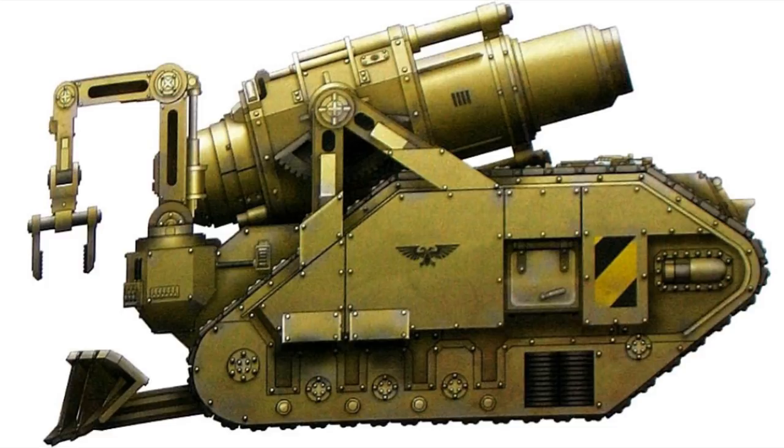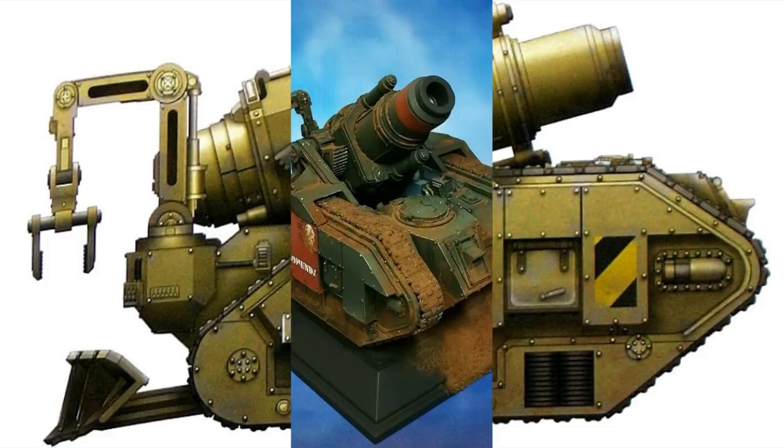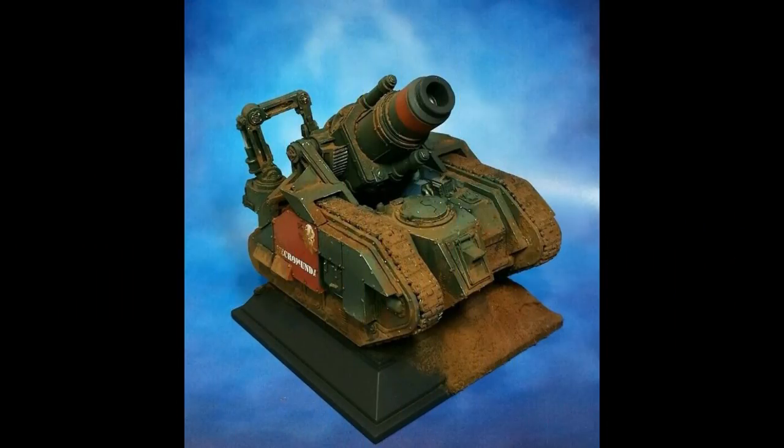The Bombard's one and only weapon is the massive heavy siege mortar, which is a much larger variant of the heavy mortar cannon. Although the weapon is similar in appearance to the Colossus siege mortar, it is actually much larger and heavier, meaning it is unable to be mounted on the Chimera chassis even if they wanted to. While the Bombard carries no other weapons, it can be outfitted with a pintle-mounted heavy stubber or storm bolter, and a hunter-killer missile launcher.